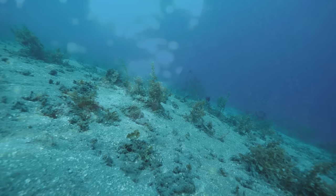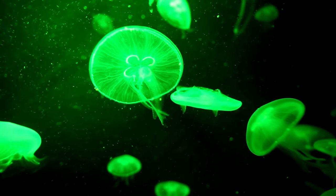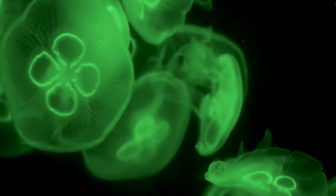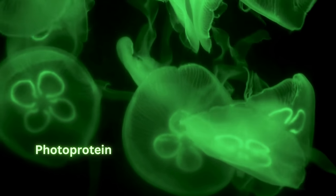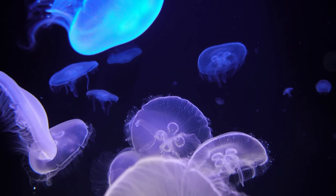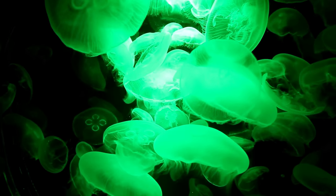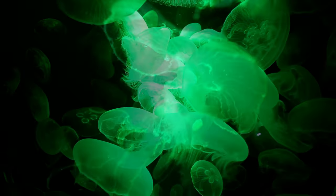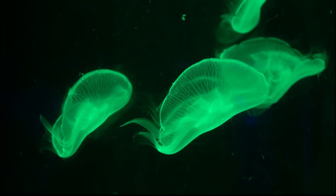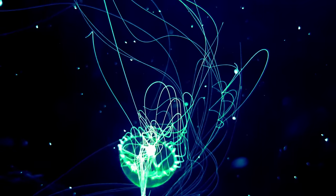Fireflies are not the only creatures that utilize bioluminescence. In the depths of the ocean, another spectacular display of light takes place. Jellyfish such as the beautiful and ethereal Aequorea victoria emit a soft green glow. This jellyfish uses a photoprotein called aequorin instead of luciferase. When calcium ions are added, aequorin produces a brief flash of blue light, which is then absorbed by a green fluorescent protein, releasing green light in a process called resonant energy transfer. This bioluminescence helps them attract prey and serves as a defense mechanism against predators.